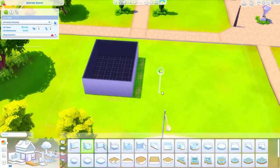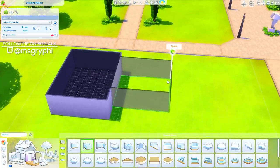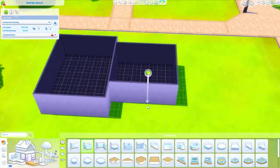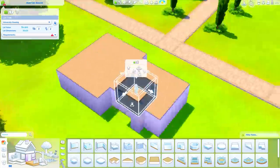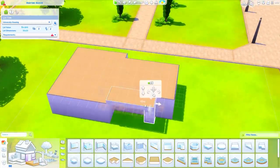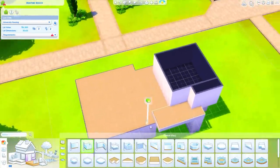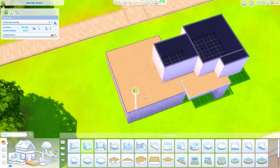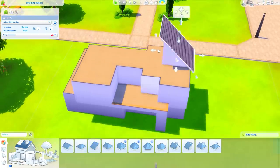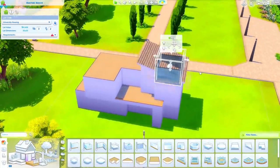Hello everybody, this is Tanya and welcome back to the channel. Today I am back building again in the Sims 4 — I know, shocking information — but I am building a modern student housing situation. I wanted to build a modern house that was split up into two dorm rooms in the world of Brightchester on the Foxbury campus side of the world.